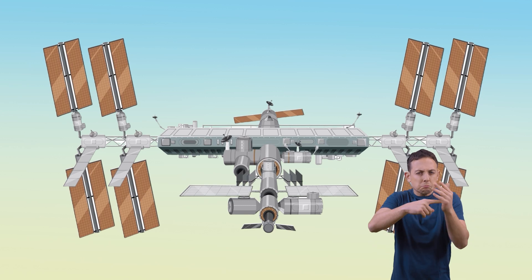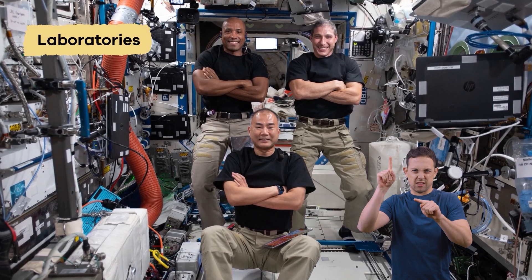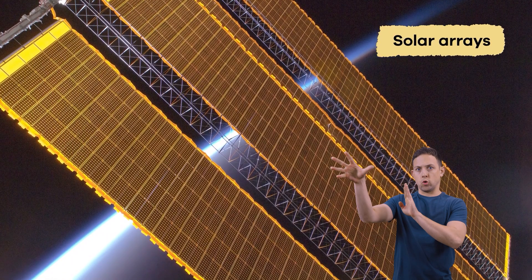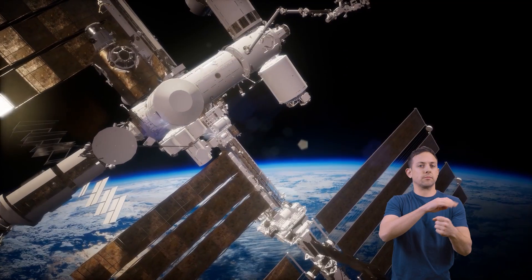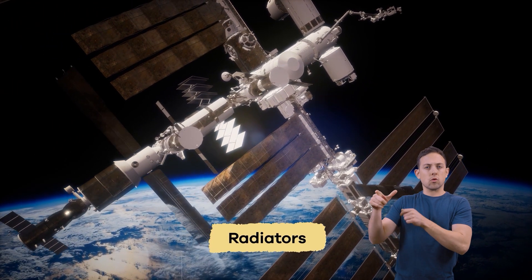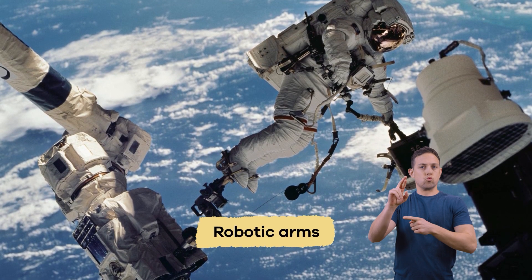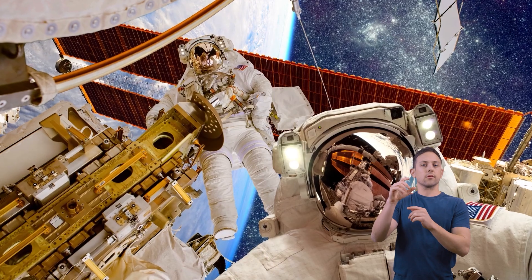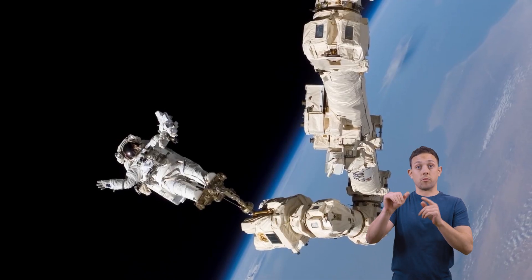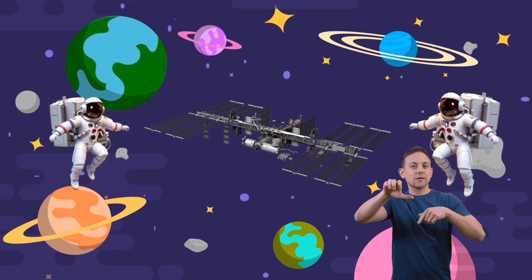There are lots of parts to the station that are important to help everything run smoothly. Laboratories are where astronauts conduct research that they cannot do anywhere else. Solar arrays collect energy from the sun to provide electrical power. They are connected to a long truss that includes radiators that control the space station's temperature. There are robotic arms located outside of the station that help astronauts build additions to the station and make repairs. Some arms also help move astronauts around during spacewalks and aid in space experiments.